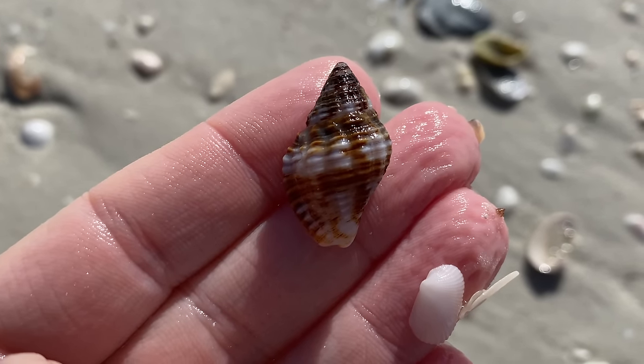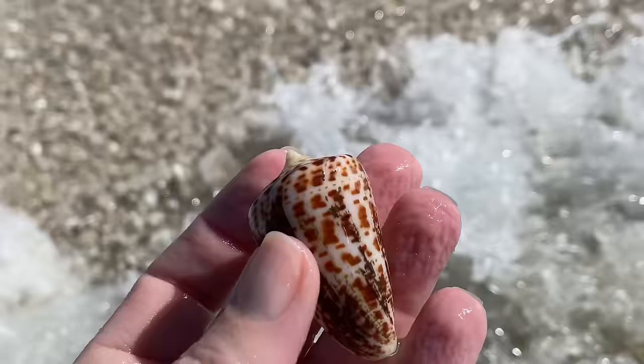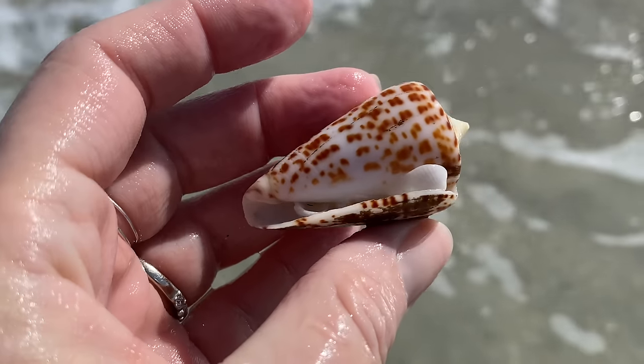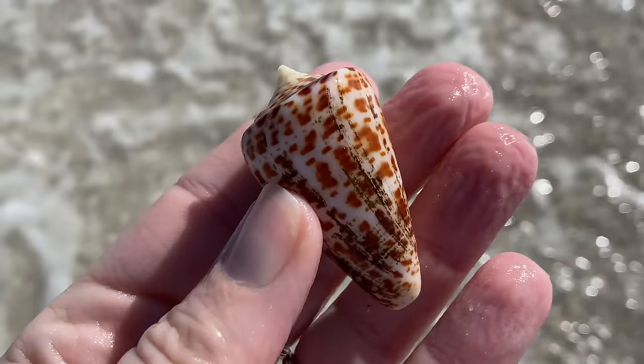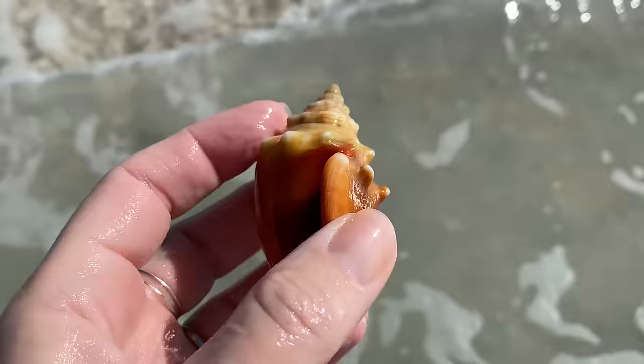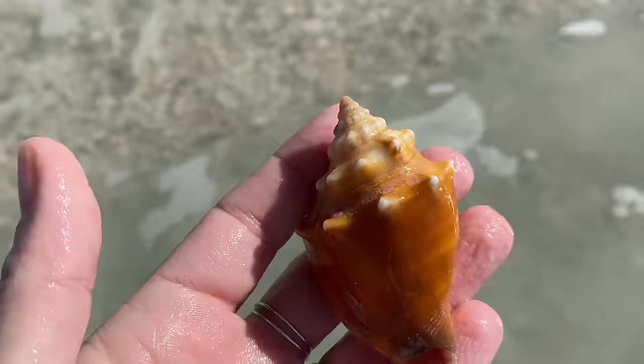Do I see another cone? I do! Wow, and there's a lot more of that periostracum on it — that black I mentioned earlier. Wow, another awesome alphabet cone, and another awesome fighting conch.